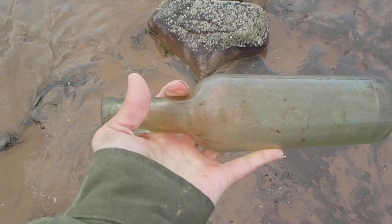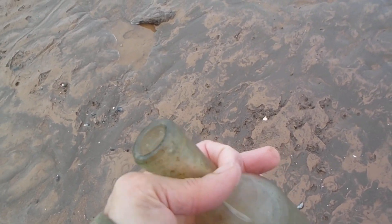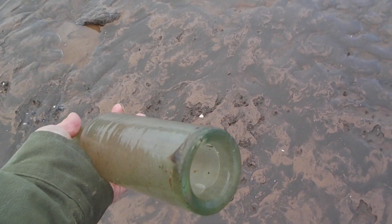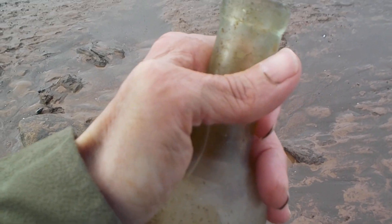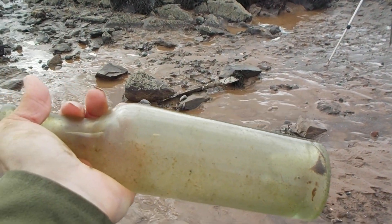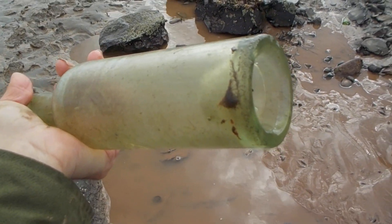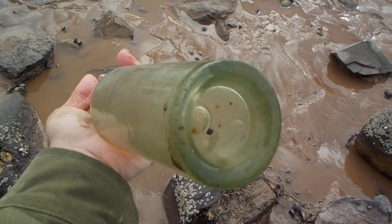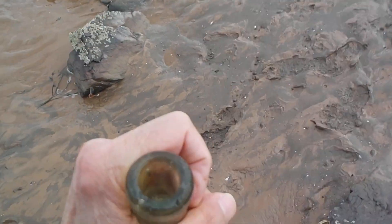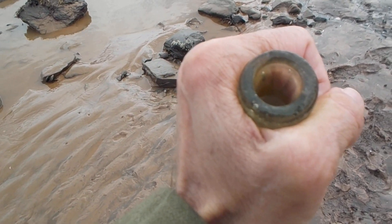That's a nice find. I'm glad I found that in this condition — it only has a few tiny nicks. May the people who use this rest in peace. You can tell it's old; they don't make bottles like that in modern times. This was what you call a hand-blown bottle. Really nice shape too.